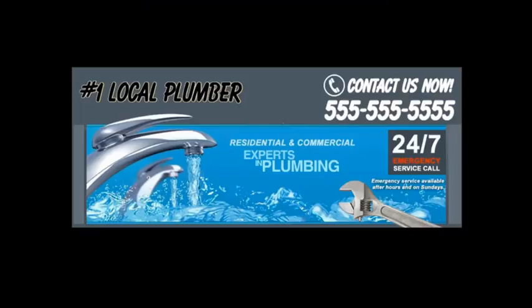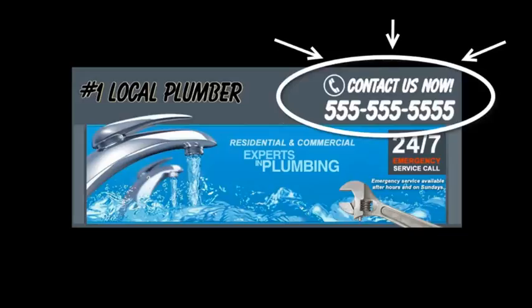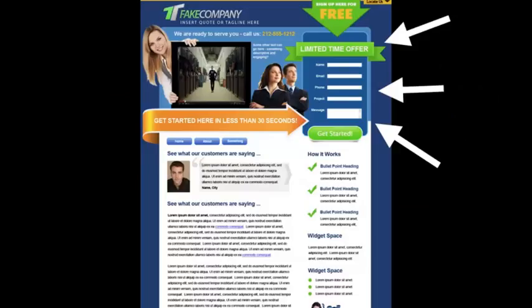You want to grab their attention and focus them on what you want them to do — call you or fill out your contact form. Here's a sample header: right on the top you have your phone number and a specific call to action, so people won't have to guess what to do or search for your number. Put the most important information above the fold, just like a newspaper — put your best content where people look first.